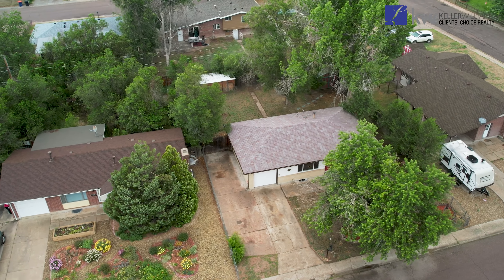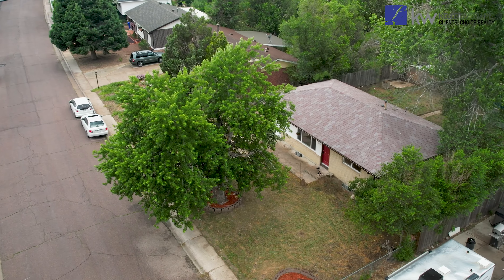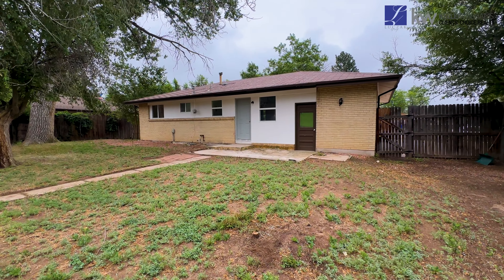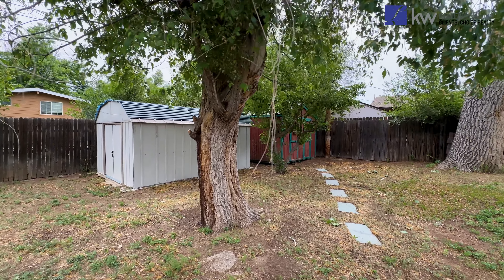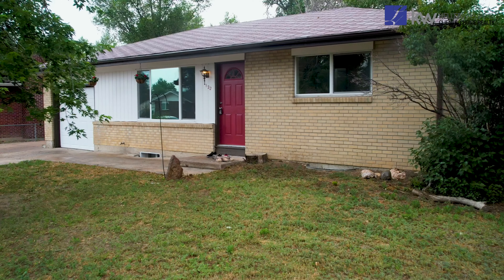The home itself is thoughtfully positioned on a generous lot adorned with mature trees, offering both shade and privacy. Enjoy the Colorado sunshine from the concrete patios at the front and back of the home, perfect for relaxation or entertaining guests. Additional outdoor storage is provided by two sheds, and the extra wide driveway accommodates off-street parking or even RV parking.